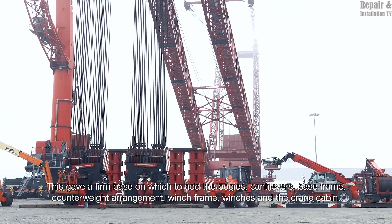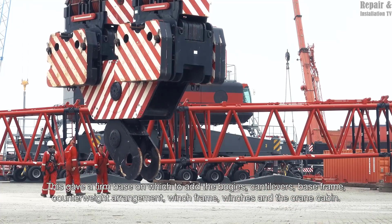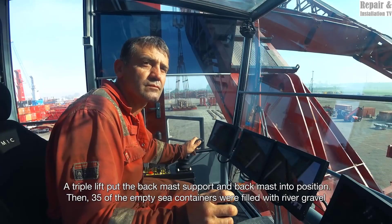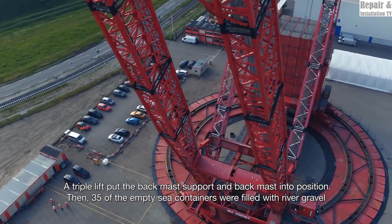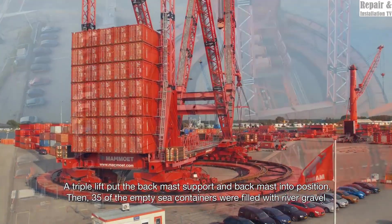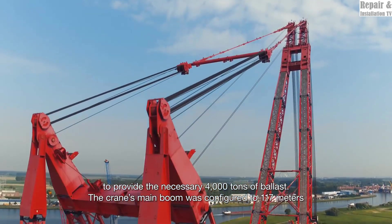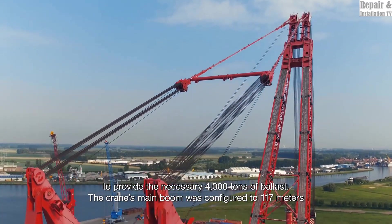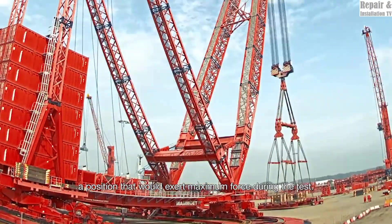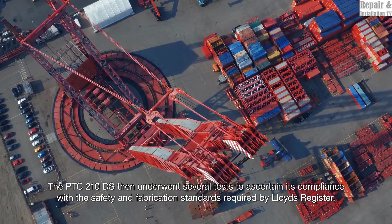This makes the PTC210 DS ideal for lifting larger, more complex prefabricated modules, reducing the need for multiple lifting operations. While both cranes excel in extreme lifting, the PTC210 DS provides a slightly increased hook height, reaching over 250 meters compared to the PTC200 DS. This added height makes it more efficient in projects where lifting at extreme elevations is required, such as constructing tall refinery columns or offshore wind farms.